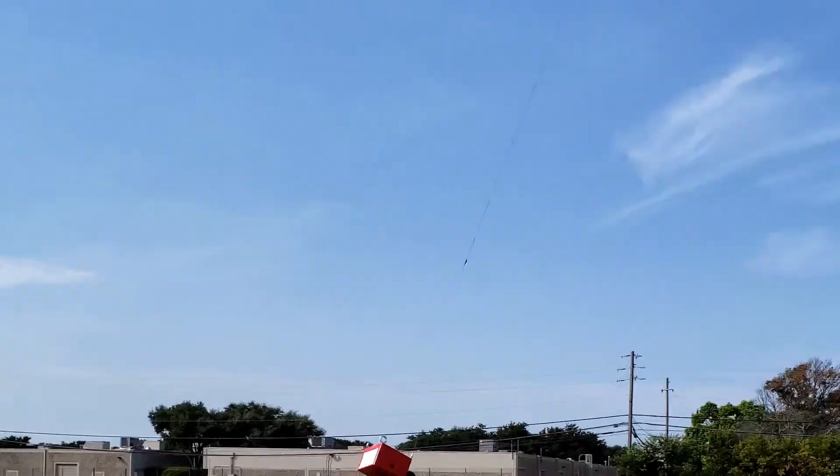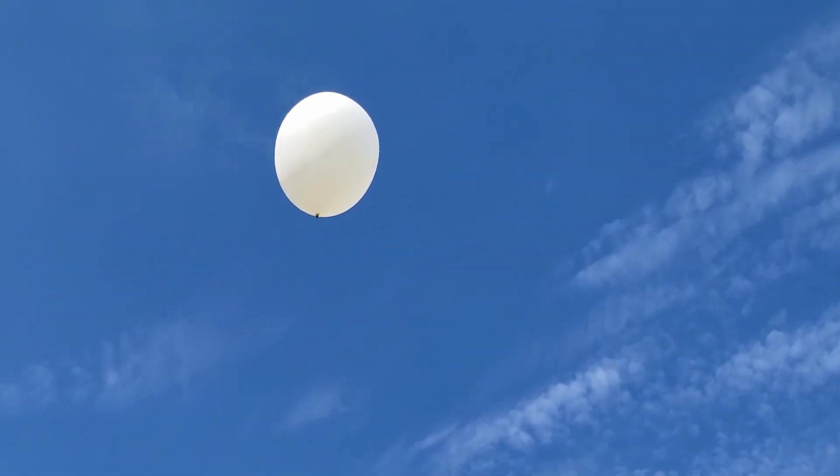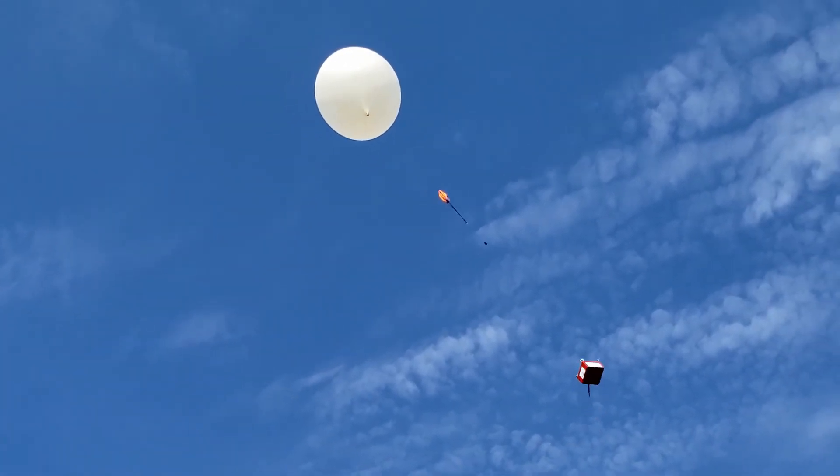Finally, to make sure Halcyon safely reaches the ground after the mission, our recovery team is hard at work designing parachute systems for the rocket.